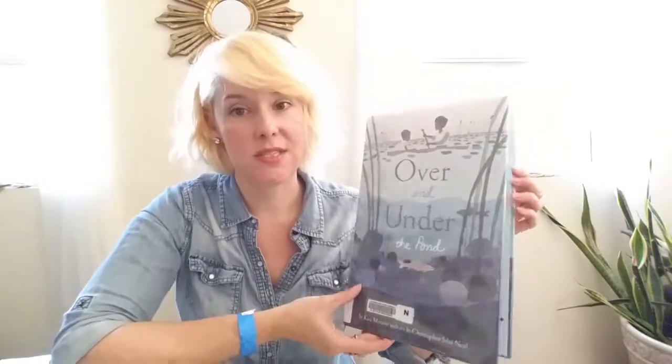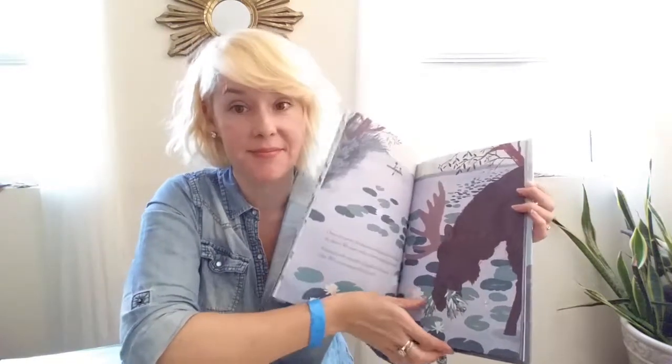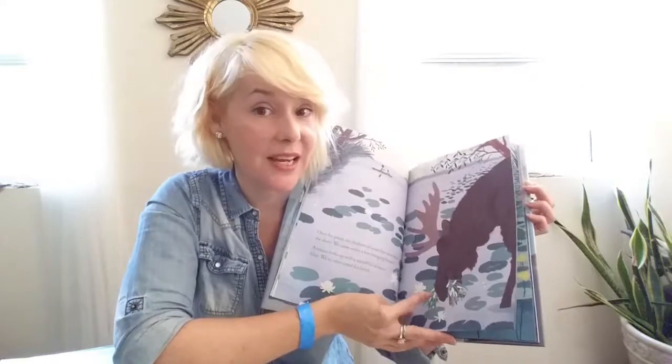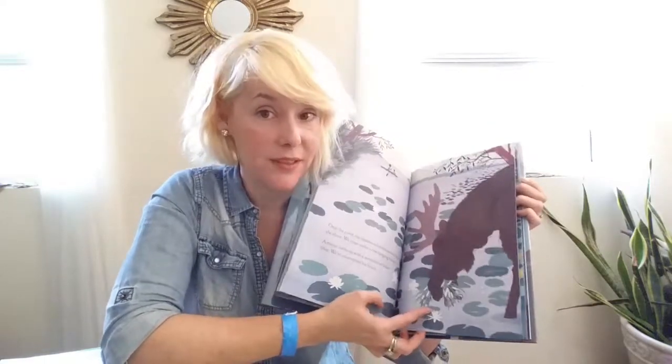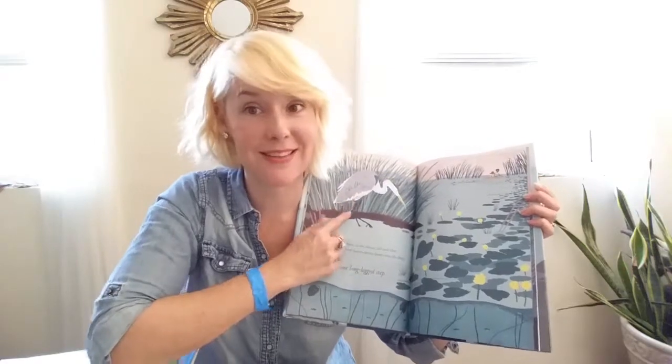I got this book too. When we did our hibernation unit, we had a really great book called Under the Snow, and this is pretty sure the same author. It's called Under the Pond, and there's a moose in it. We don't have moose in Florida, but we do have herons in Florida, so that's exciting.